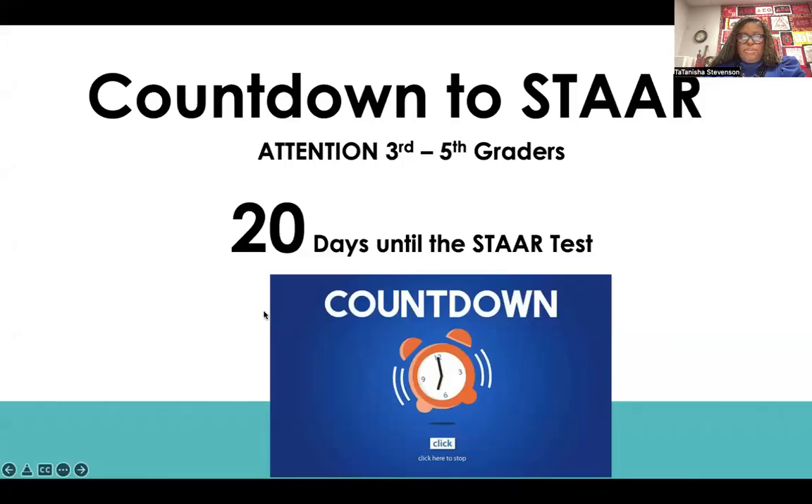All right, students in third, fourth, and fifth grade, we are continuing with our countdown to STAAR. Today marks 20 days — 20 days until the STAAR test for all third, fourth, and fifth graders.